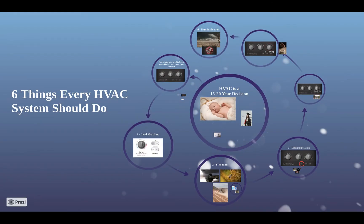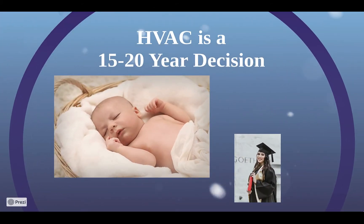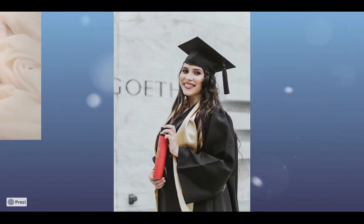If you're watching this, you're probably considering a new heating and cooling system for your home. A well-installed system is likely to last 15 to 20 years. If your new HVAC was a newborn, it would be graduating high school before you buy another one. If you choose incorrectly, typically the only way to fix it is to replace it again.